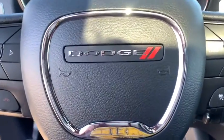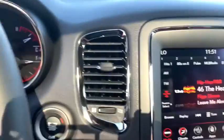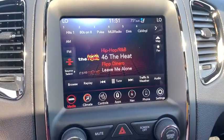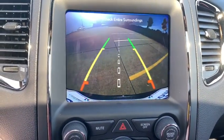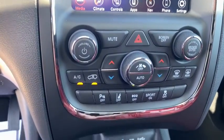Power liftgate, power sunroof, navigation system, tow hitch, power passenger seat, traction control, dual airbags, power steering, alloy wheels, four-wheel disc brakes, center armrest, universal garage door opener.